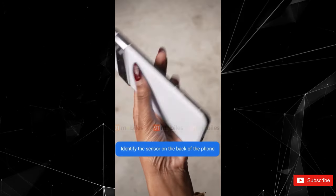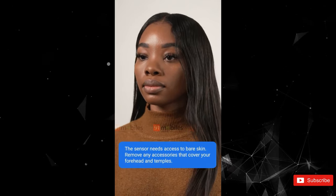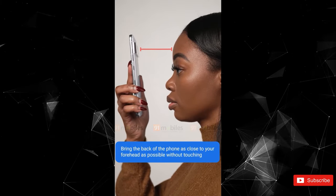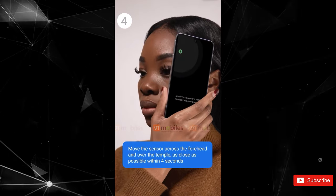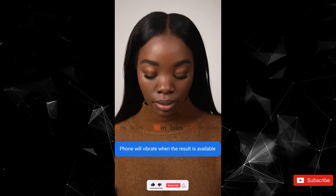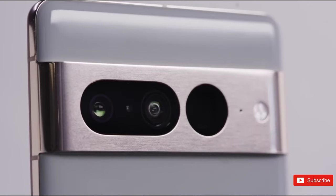The flagship Pixel 8 Pro looks all but certain to come with a built-in thermometer that was shown off in a leaked video in mid-May. The feature is a contactless thermometer that monitors your skin's temperature to help you determine if you're unwell. It's not a brand new feature for smartphones — we've seen Honor include something similar in the past — but this is the first time we've seen this feature on a Pixel device. This appears to be exclusive to the Pixel 8 Pro and won't be seen on the cheaper model.